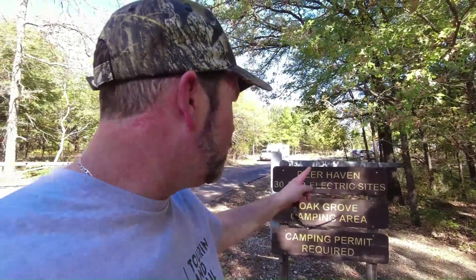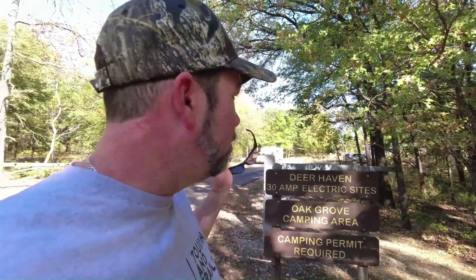The drive once you come into the state park is just beautiful. All the leaves are already changing right now — beautiful scenery. So we stayed at the Deer Haven section: 40 campsites with 30 amp electric and water. No sewer hookups, but there's also an Oak Grove camping area which is a tent-only area. We stayed on the very back of the loop.